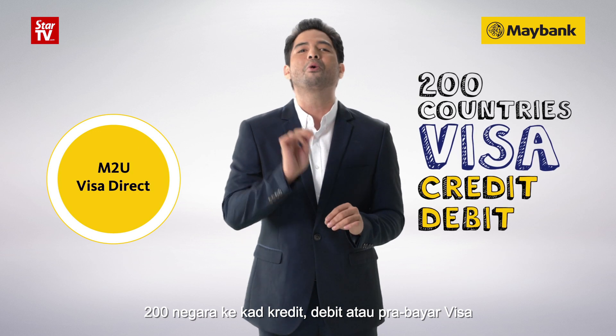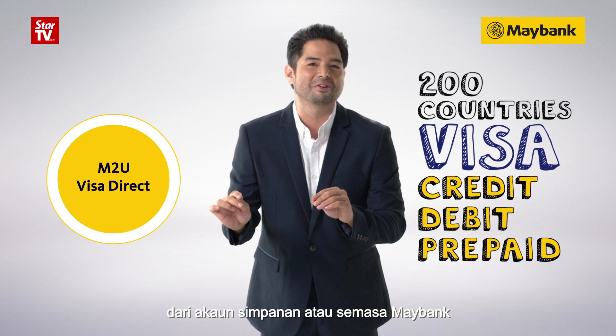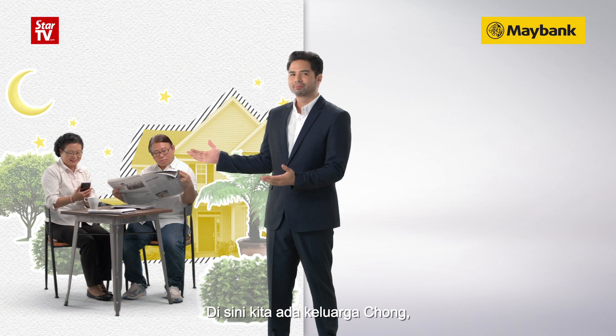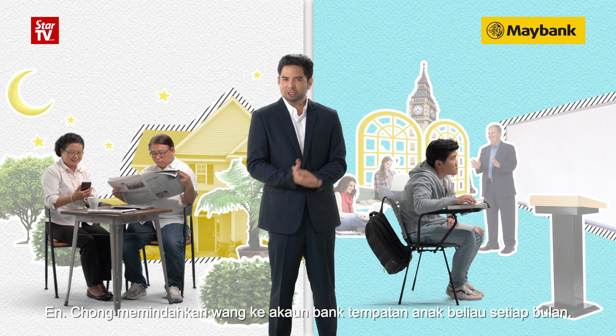Transfer to any Visa credit, debit, or prepaid card directly from your Maybank savings or current account. All you need is online access and two minutes. Here we have the Chong family — they have a son studying abroad in the UK.